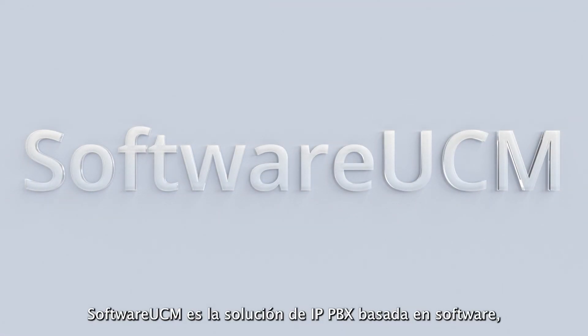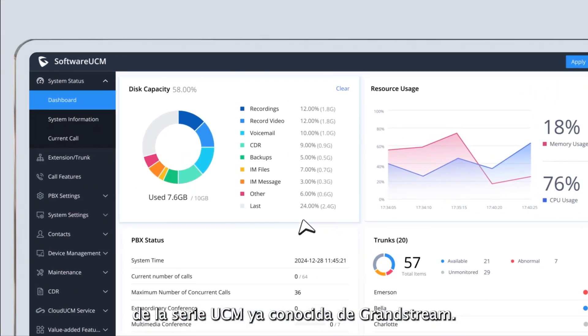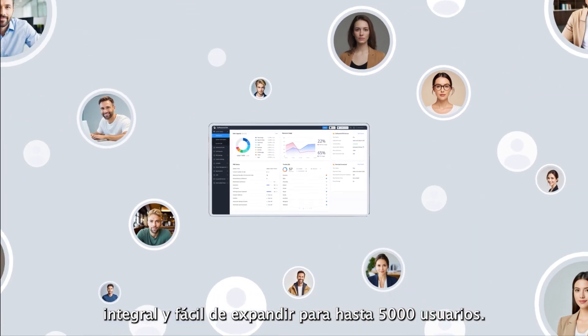Software UCM is Grandstream's software-based IPPBX solution. Based on the award-winning UCM series platform, Software UCM provides a comprehensive, easy-to-expand unified communication solution for up to 5,000 users.